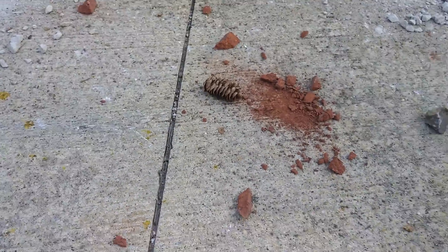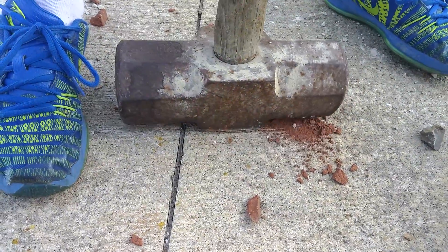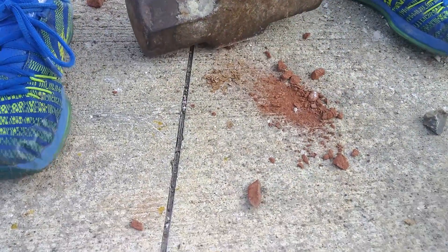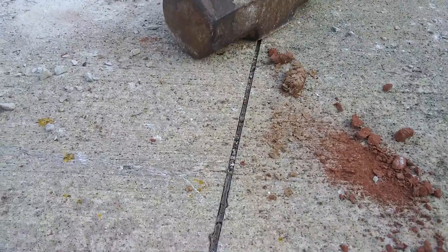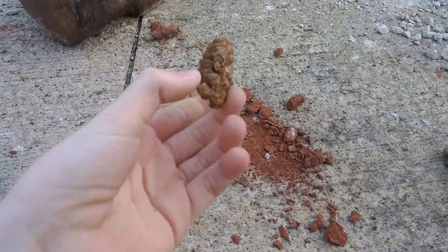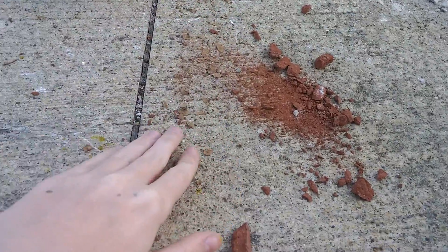A pine cone. We're going to be crushing a pine cone. That makes a really pleasant noise. They look like a bunch of little shallow things. It crushed, and then there's a bunch of little flakes.